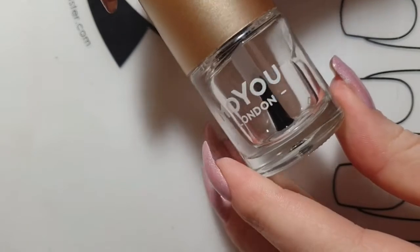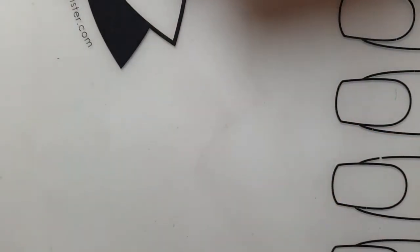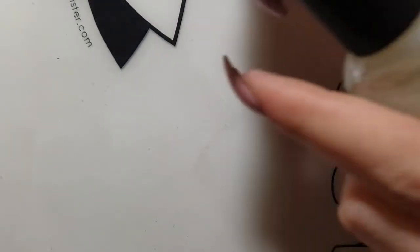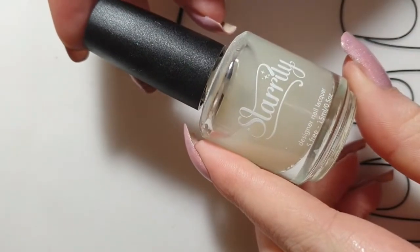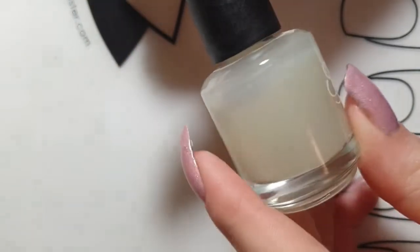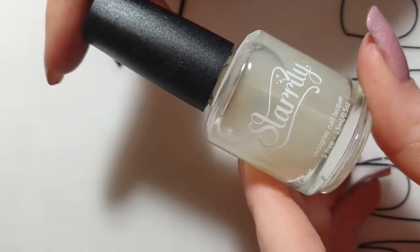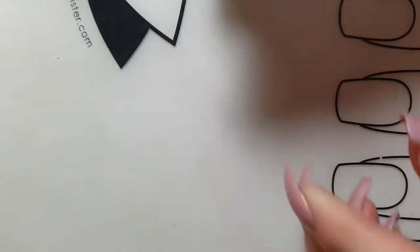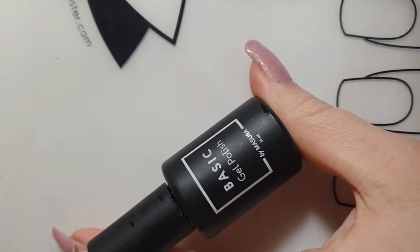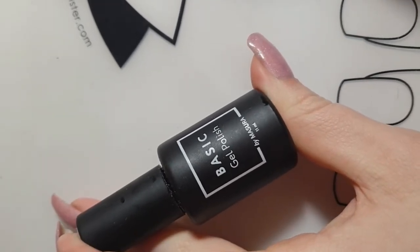After I apply the no-smudge top coat on a nail design, I usually go in with my quick-dry top coat. My favorite matte top coat is by Starly — this one is called Matter and it is an amazing matte top coat. It works on any polish and it dries super fast.